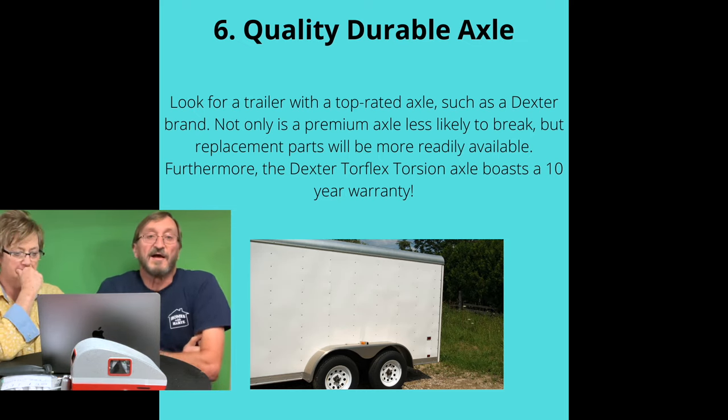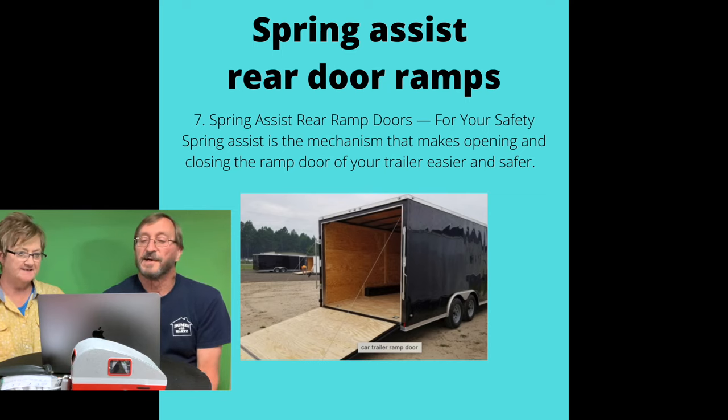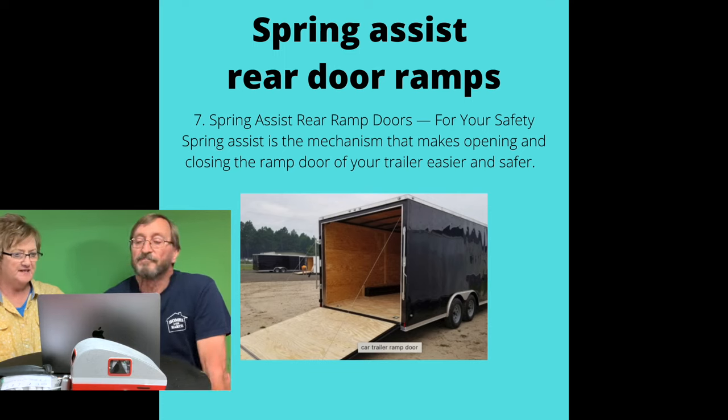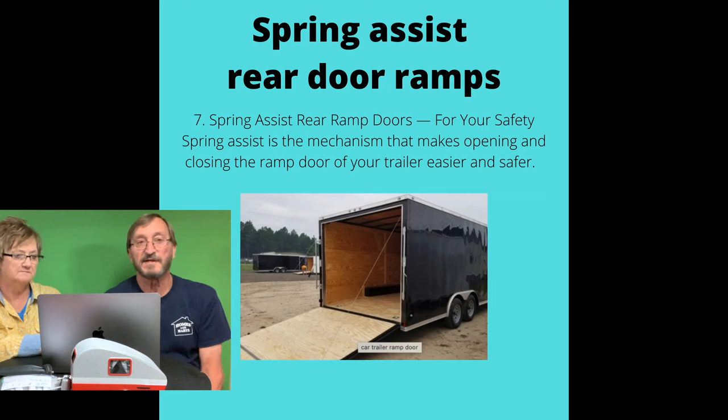Almost all short trailers have a single axle — there's nothing wrong with it — but if you've got a bigger trailer and you're carrying more weight, err on the side of caution and go with a dual axle. Spring assist rear door ramps: they say this is a necessity. Smaller trailers with ramp doors often don't have any kind of assist on them. For safety, the spring assist mechanism makes operating and closing the ramp floor or door of your trailer easier and safer. A six-foot wide trailer one person could probably handle without spring assist, but a seven or eight-and-a-half foot wide ramp door without spring assist is going to take two or three people to open and close.